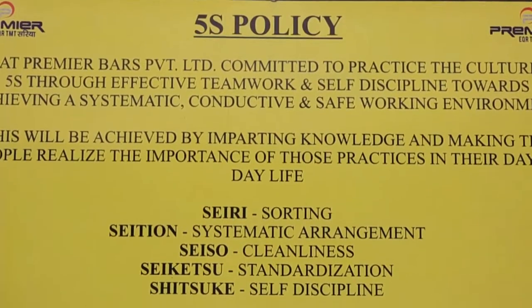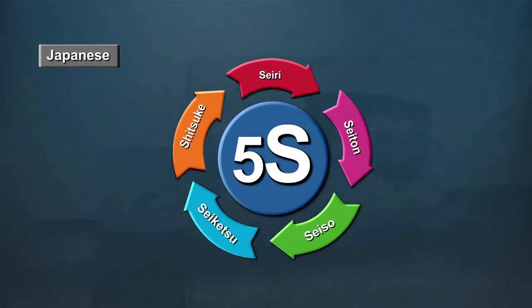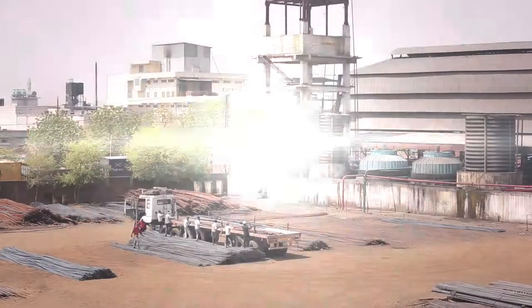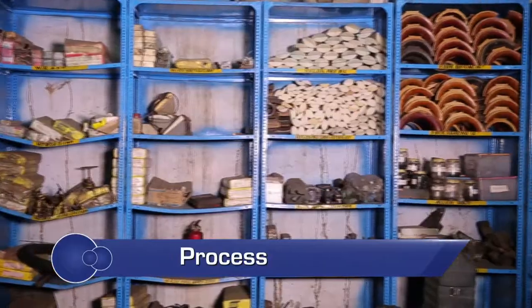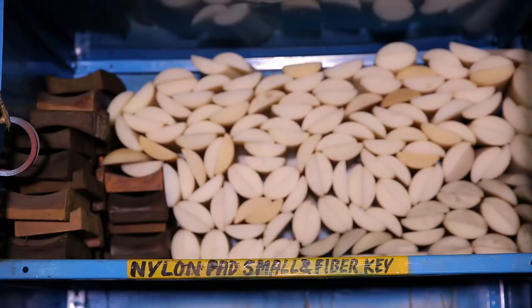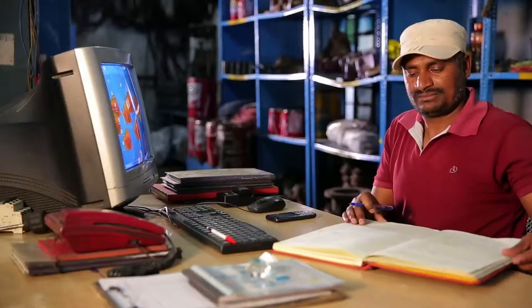5S is the name of a workplace organization method that uses a list of five Japanese words: Seiri, Seiton, Seiso, Seiketsu and Shitsuke. They can be translated from the Japanese as sort, set in order, shine, standardize and sustain. 5S engages people through the use of standards and discipline. It is not just about housekeeping but concentrating on maintaining the standards and discipline to manage the organization, all achieved by upholding and showing respect for the workplace every day.